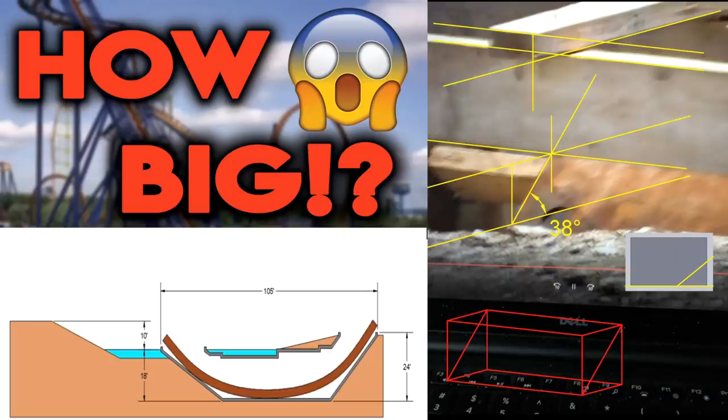How big is this project going to be? Using CAD, we had an engineering student create some renderings using our pictures, and here are some cool shots. We estimate the tunnel depth to be about 24 feet deep, 106 feet long, and the angle of ascent on the coaster to be anywhere between 38 and 40 degrees. This brings it up to about the 255-foot mark that we were expecting.